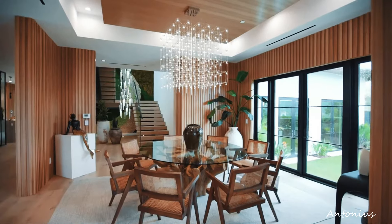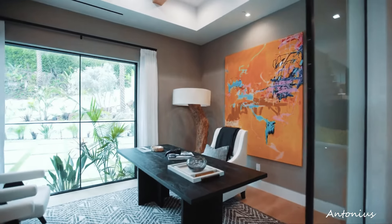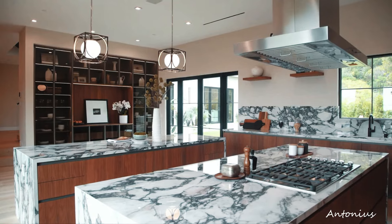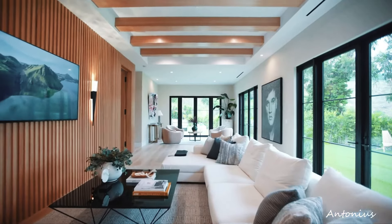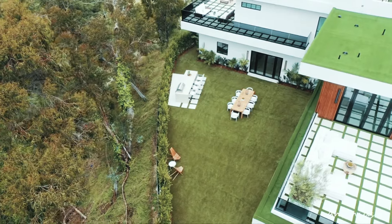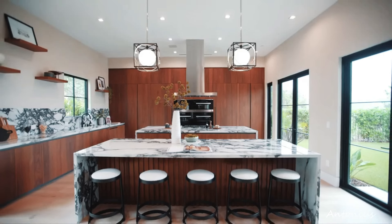Expansive living spaces. Upon entering, expansive living spaces unfold, creating an open and inviting atmosphere. The design emphasizes a connection with the outdoors, with floor-to-ceiling windows providing uninterrupted views of the city skyline. The interior may feature clean lines, high ceilings, and a neutral color palette to enhance the sense of spaciousness.